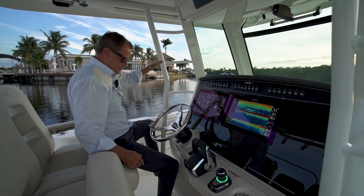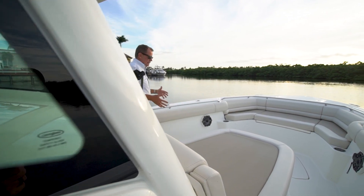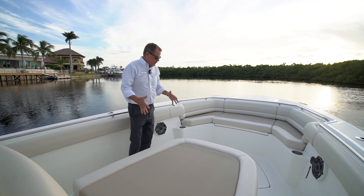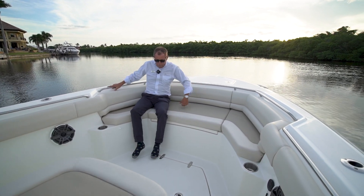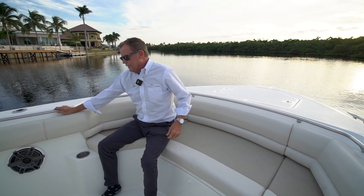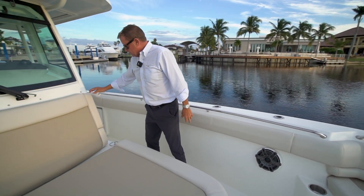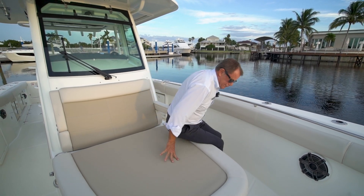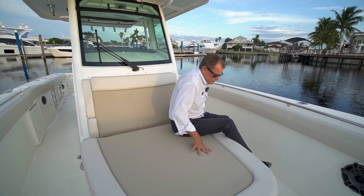The front of this boat has a very spacious seating area. I can sit in the scallop seating forward in multiple positions that are comfortable. I have a handhold no matter where I go. If I go to the lounge underneath the storage area, I have beautiful lounge seating capable for two people, three if they're small.